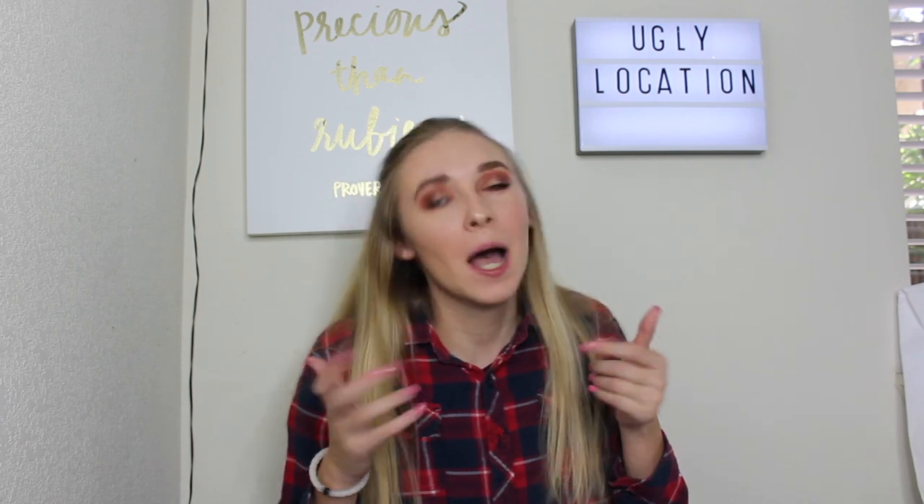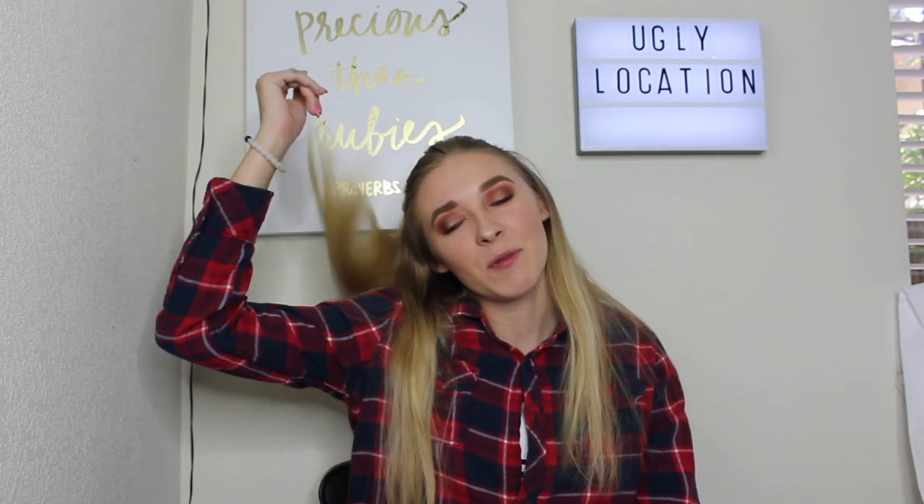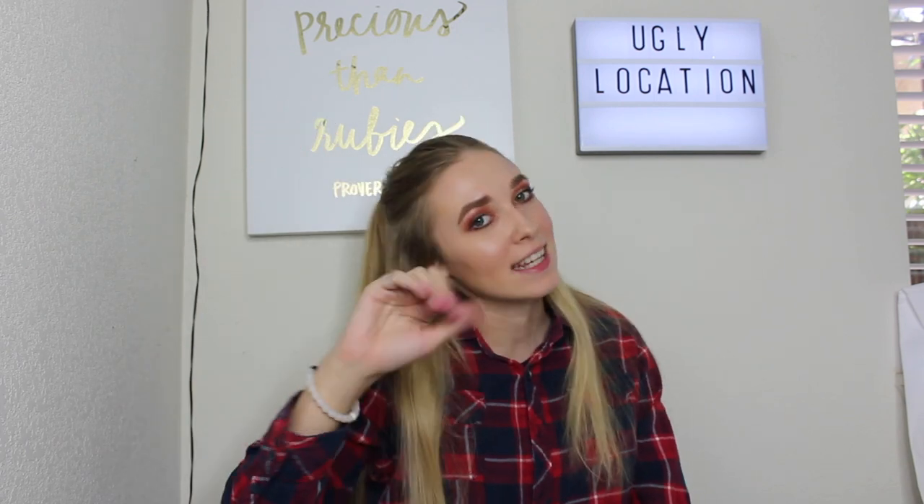I hope you enjoyed that video. If you did, give it a thumbs up and leave a comment below of any other videos or challenges you want me to do — I'd love to do them for you. Some of my pictures didn't turn out that great, but it's okay — at least I did the challenge. That's all I have for you guys today. I don't know when I'll see you next because I'm pre-filming right now, but I'll see you guys later. Bye!